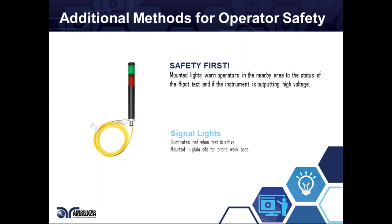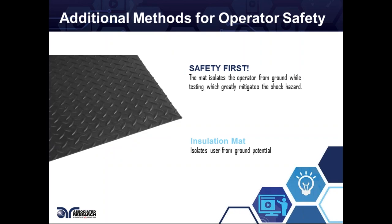The tower light is more for people who aren't using the Hypot tester but are in the area — it lets them know it's either safe to walk or not, and whether a test has passed or failed. It illuminates red when a test is active or has failed, and green when a pass signal is received from the signal output. The insulation mat isolates the operator from ground while testing, which greatly mitigates the shock hazard.